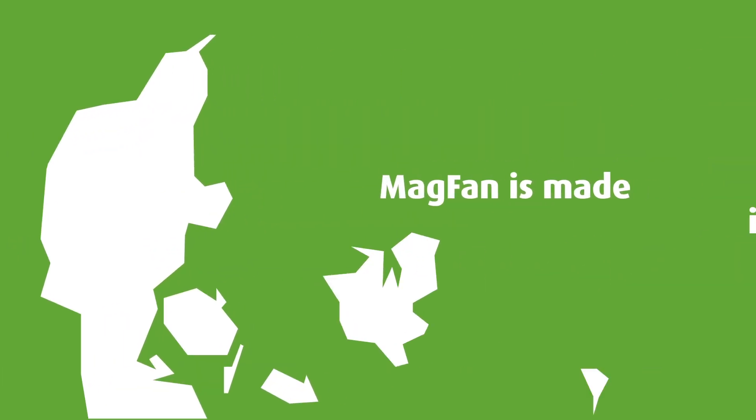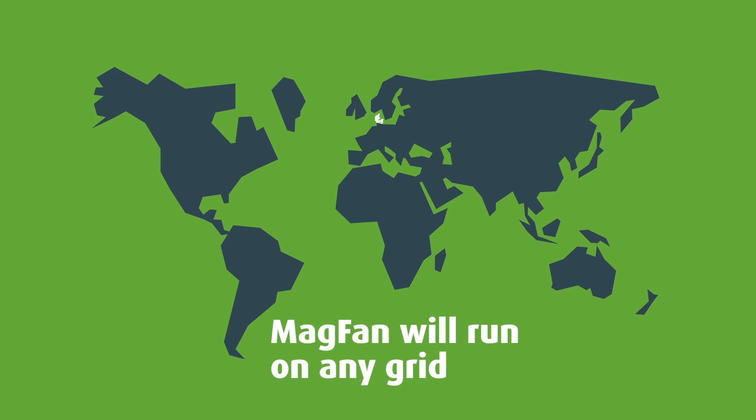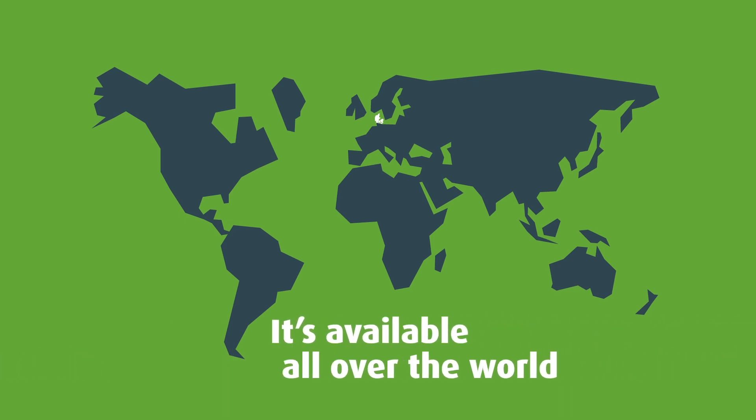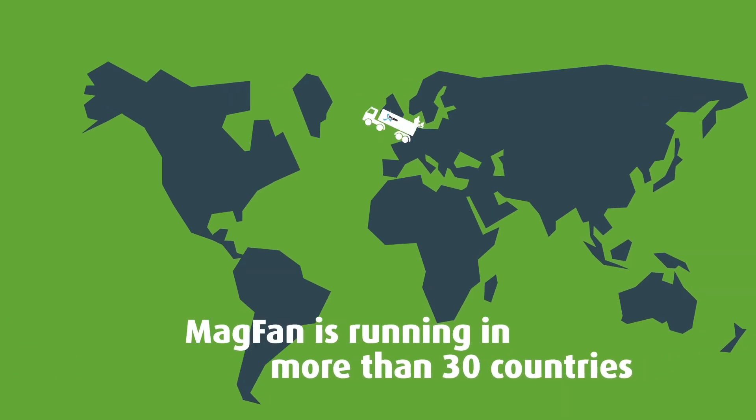MAGFAN is made in Denmark and will run on any power grid without modifications. It meets all standards and it's available all over the world. So far you can see MAGFAN running in more than thirty countries.